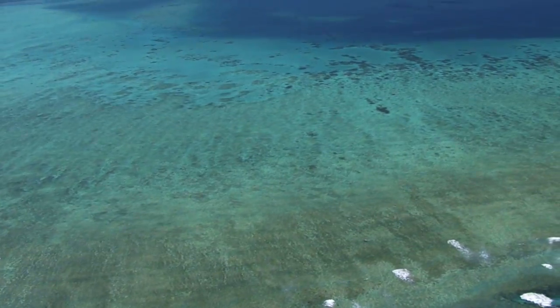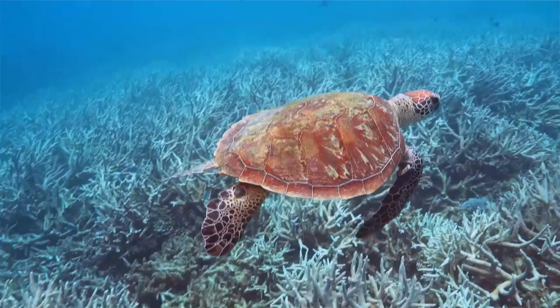The Great Barrier Reef is a vital part of our world, and EREFS is a vital step in our commitment to protecting it.